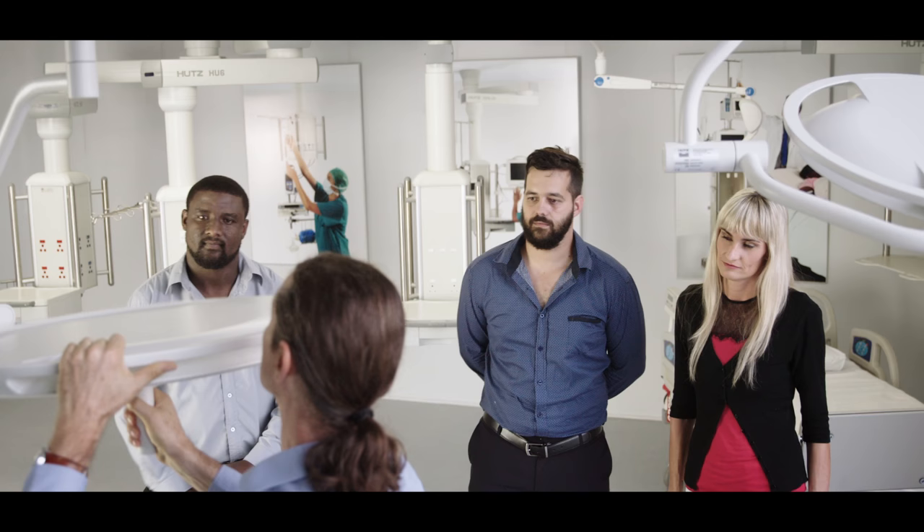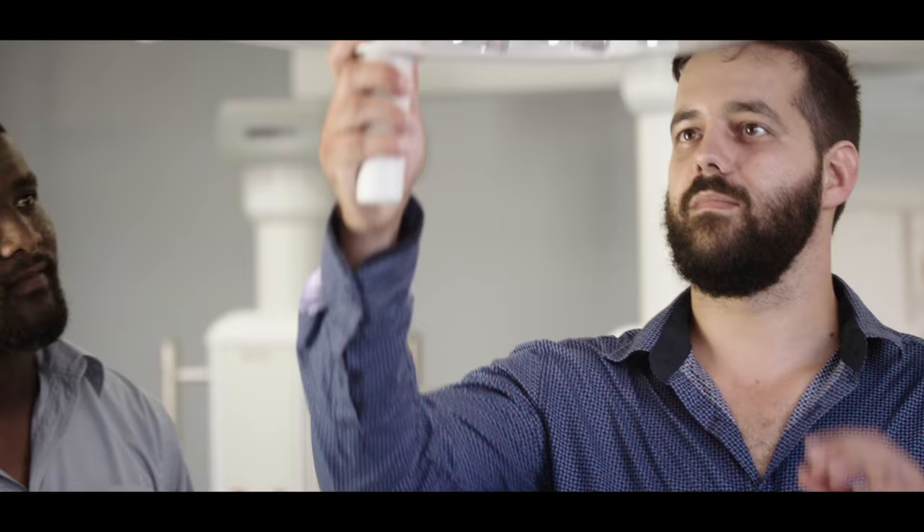The showroom is a great outlet to present our products to our clients. On a drawing, you cannot visualise what the product is going to look like, so it's always great to have the hands-on experience. The products which we provide have a very long lifespan, and it's very important that we use the best materials and the best finishes to make sure they last for the duration of the hospital's lifespan as well.